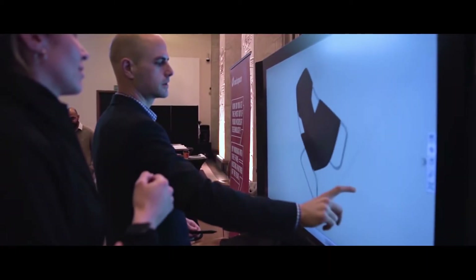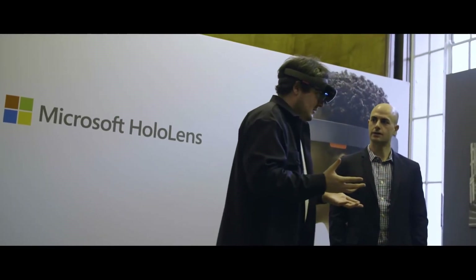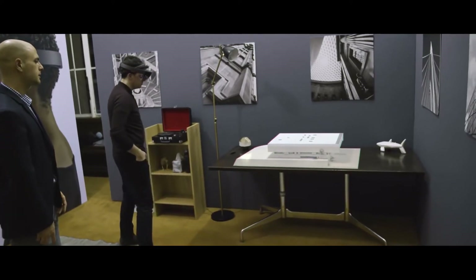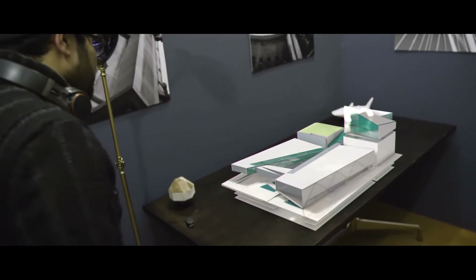One of the things that's obviously exciting for us is we're showing HoloLens. The response that we've been getting from the architectural community is fantastic. I've seen the device before because we have some in the office, but it was good to come here and actually learn how people can properly use it. It's really helpful to see what we can do with it.